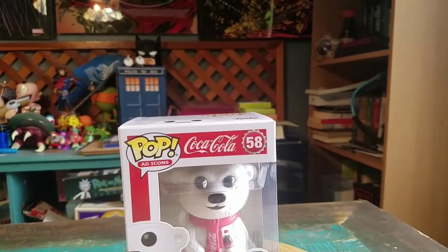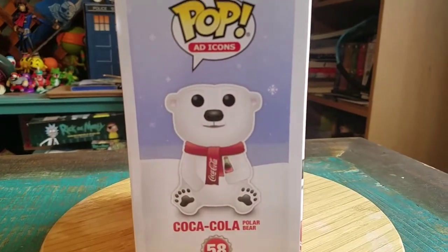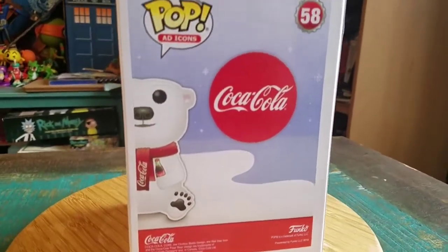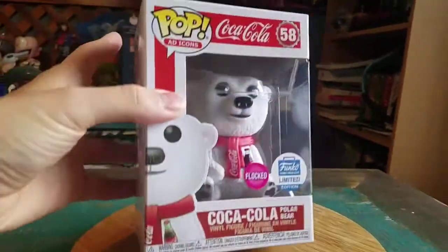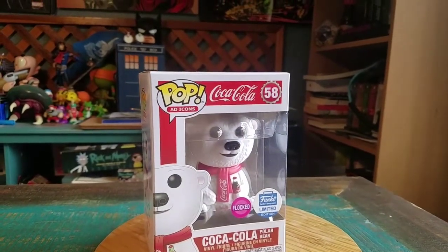See the little bottle cap for it? That's all cute. Giant big-haired polar bear drinking a Coca-Cola. He's flocked and beautiful, and we're going to go ahead and pull him out so you guys can see him up close.